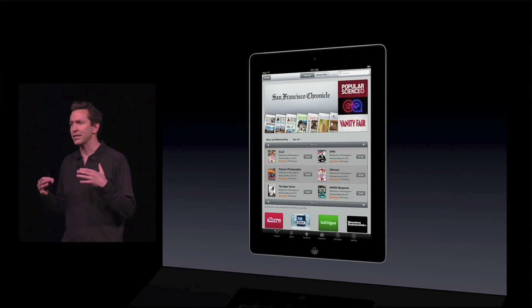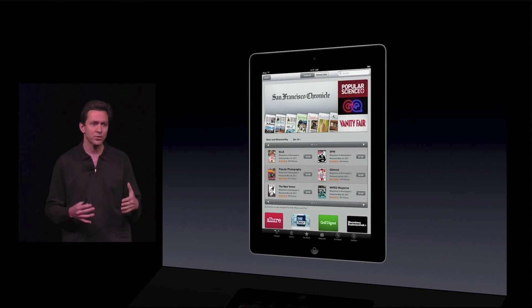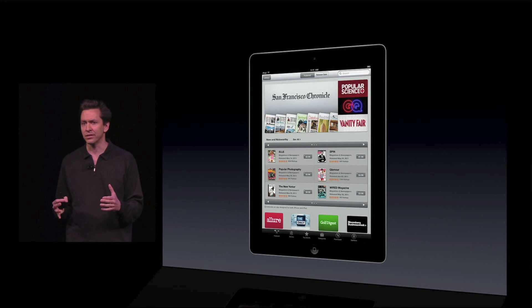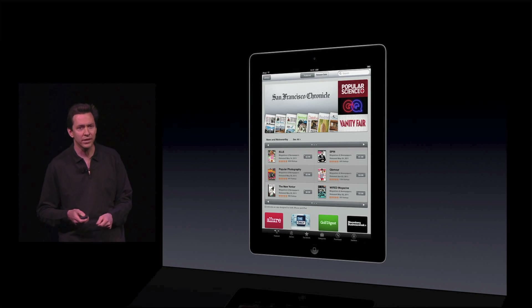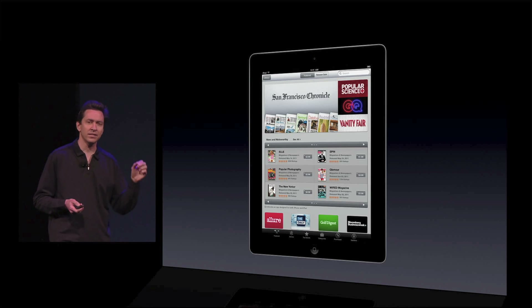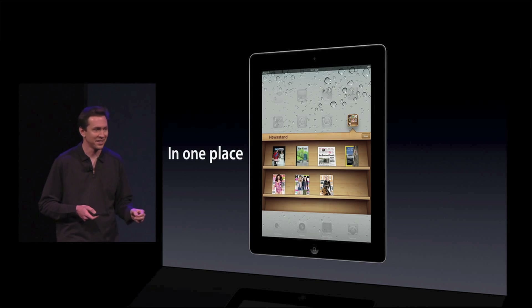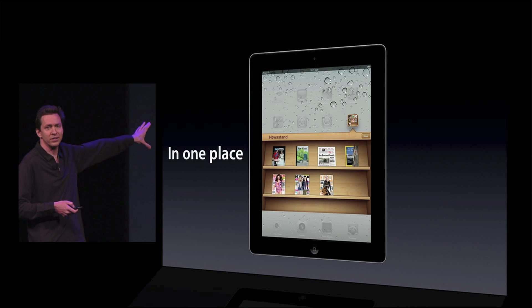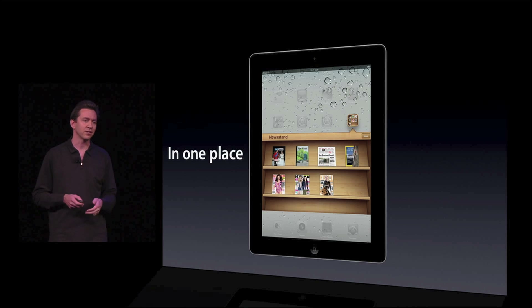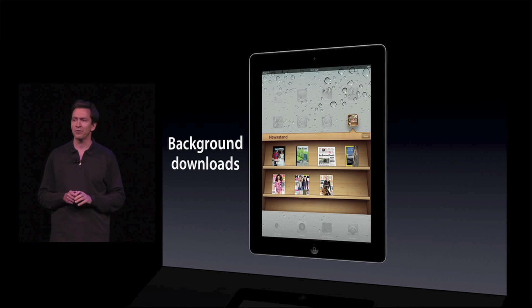And we've now created a single place right in the App Store that combines all of these newspapers and magazines, so you can find them all in one place. When you purchase them, they're automatically downloaded and placed in the Newsstand. It's a new place right on the home screen. Looks like this beautiful news rack. In addition to this, we do background downloads.